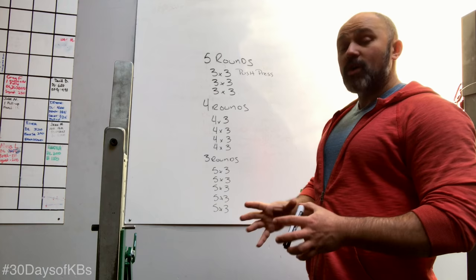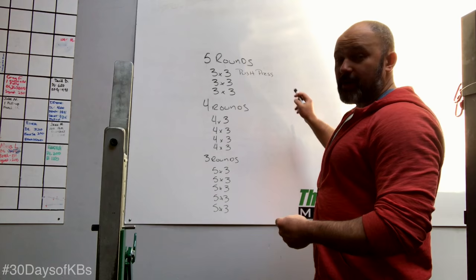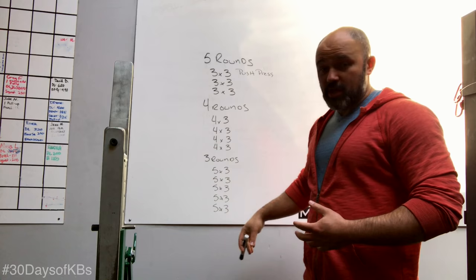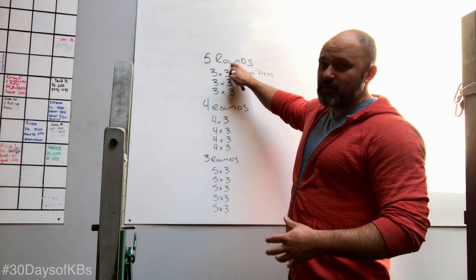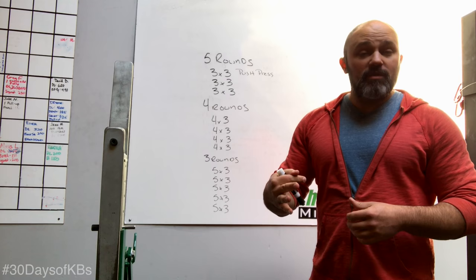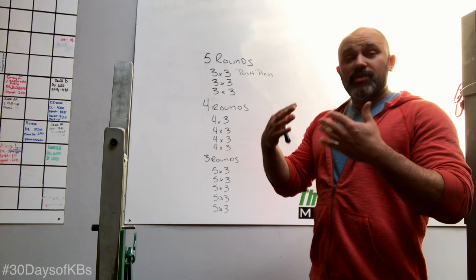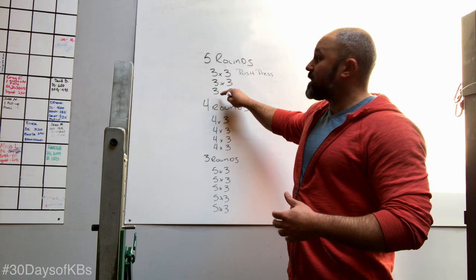The entire workout is the large matryoshka — it's the outside case. Within the workout, you have three distinct sections. Within each section, you have individual lines. First section: you're going to do five rounds of three movements, three reps each. For example, three reps of the push press — put the weights down, pick them up, three more reps, put it down, pick them up, three more reps. Then move to the second movement for three sets of three reps, and so on. You do those three movements in that cycle five times.